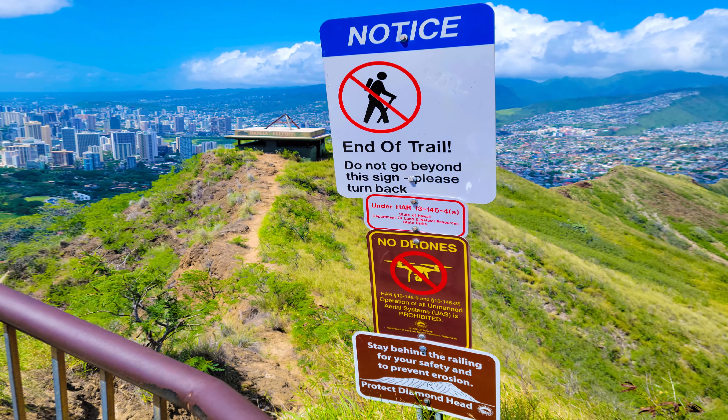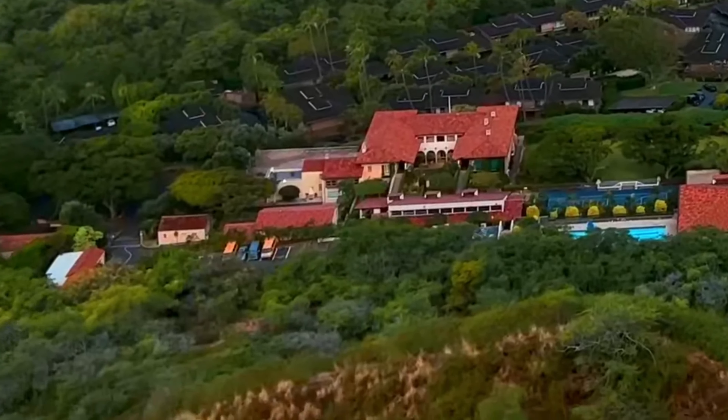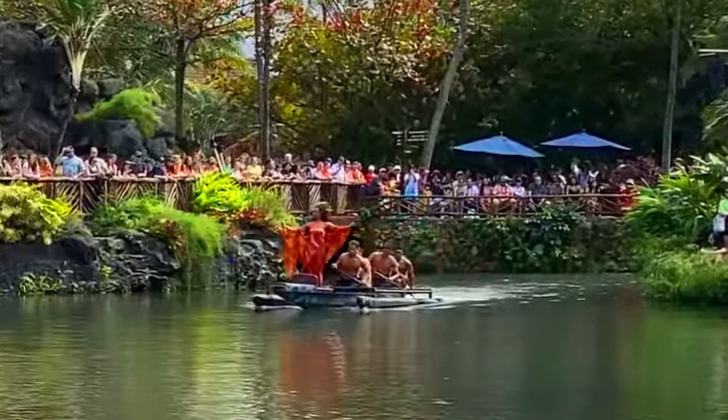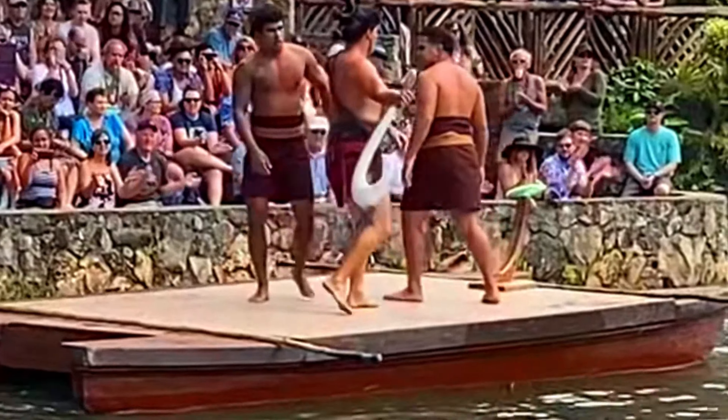Number two: Hike Diamond Head State Monument. Perhaps the most recognized landmark in the state of Hawaii is the Diamond Head State Monument. This now dormant volcano sits perched at the tip of the island like a crown, overlooking Waikiki and Honolulu, and is one of the most popular attractions in the entire archipelago. The state monument spans 475 acres and is most famous for its hiking trail that starts within the crater and rises to the summit. The out-and-back trail is less than two miles and gains an elevation of 560 feet along the paved path. From the top, visitors have a remarkable view of the Honolulu skyline as well as the surrounding beaches.